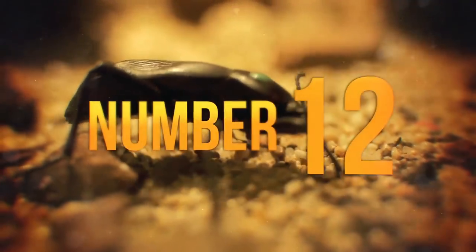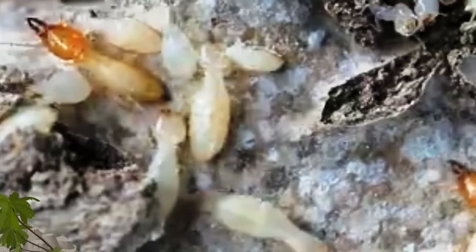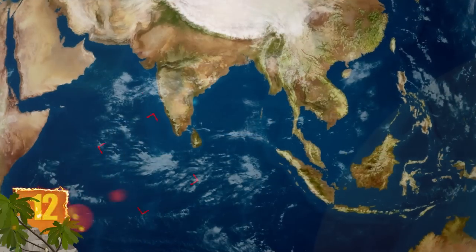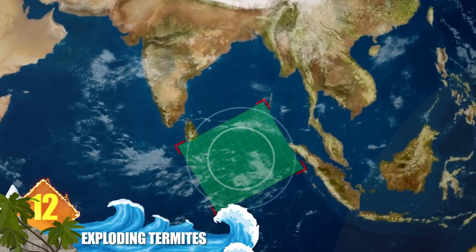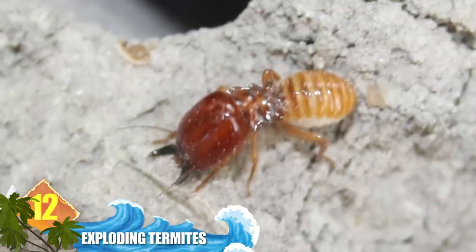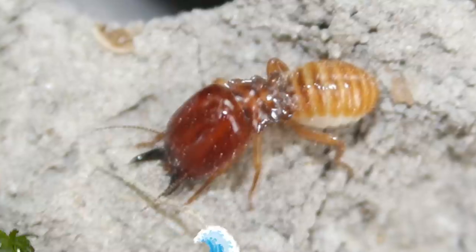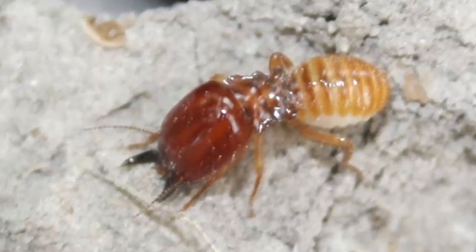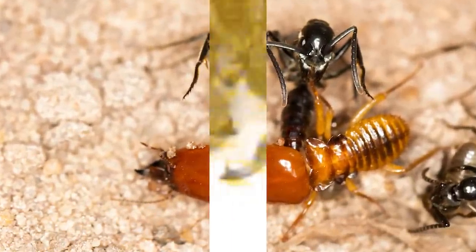Number 12: Exploding Termites. When it comes to taking one for the team, it's tough to beat these critters. Located in Vietnam and Malaysia, 10% of the insect's population is comprised of soldier termites, identified by large mandibles and yellow abdomens. When the tide of battle turns against them, the soldiers force a liquid out through a gland in their body. The liquid hardens into a sticky substance that traps aggressors and contains a pheromone that summons other soldiers to the battleground.